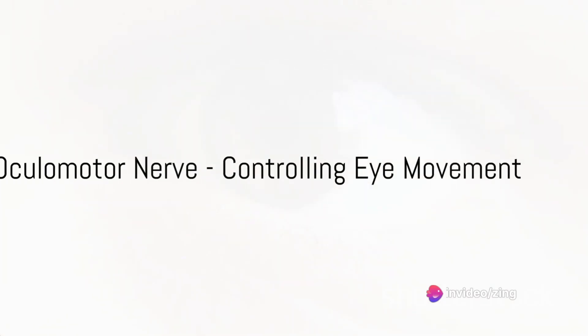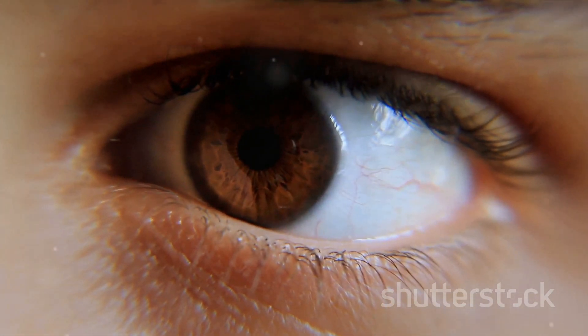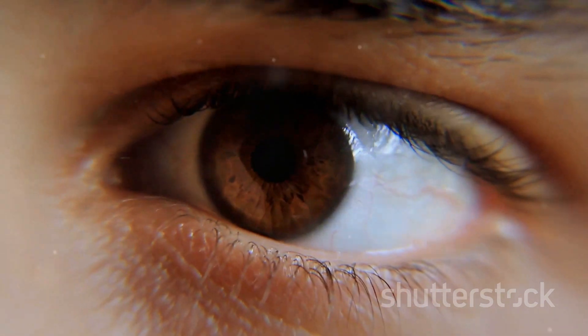The third is the oculomotor nerve, controlling most of the muscles that move your eyes and eyelids. Thanks to this nerve, you can scan your surroundings, track moving objects, and even express emotions through your eyes.